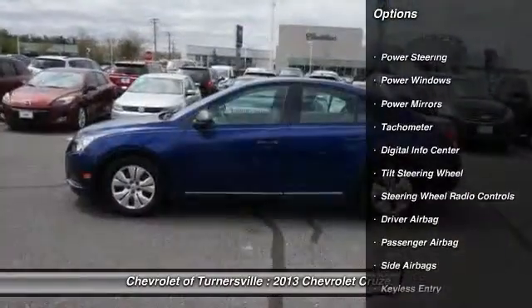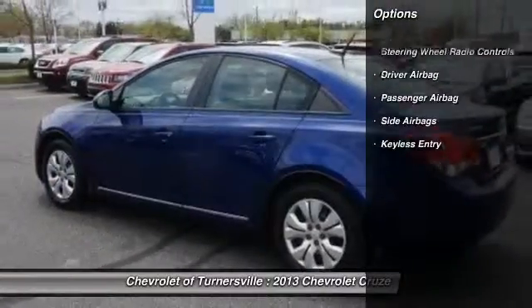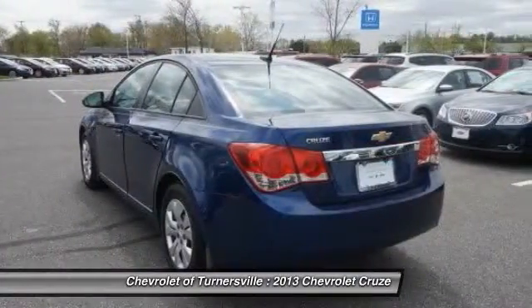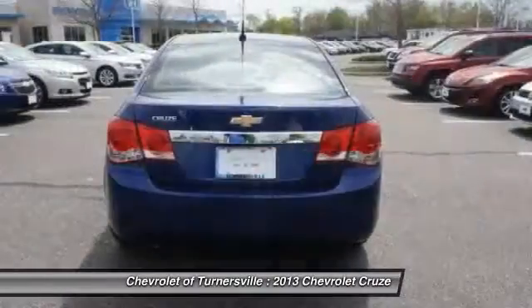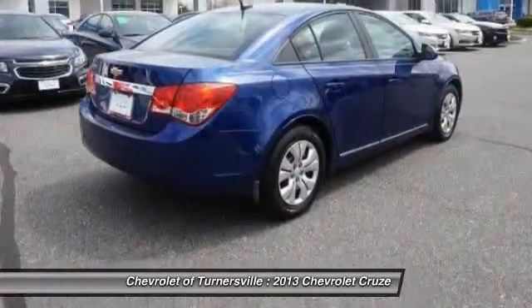Here are some of this vehicle's great options: keyless entry, traction control, Bluetooth, dual airbags, power steering, front air conditioning, driver airbag, anti-theft security system, side airbag, and power windows.